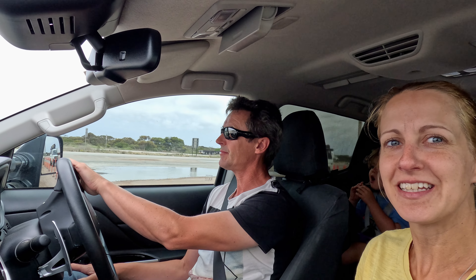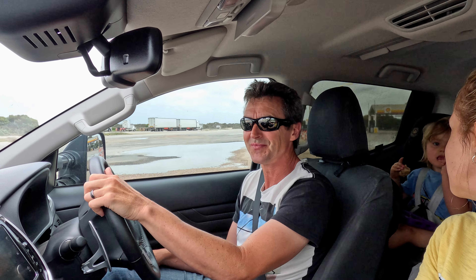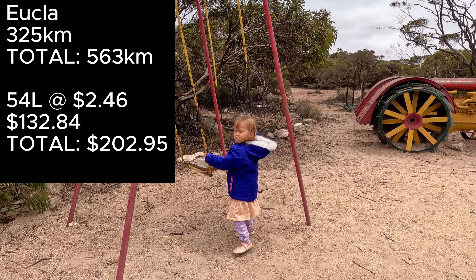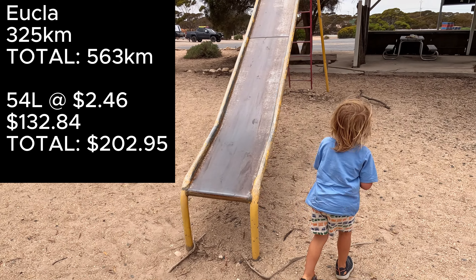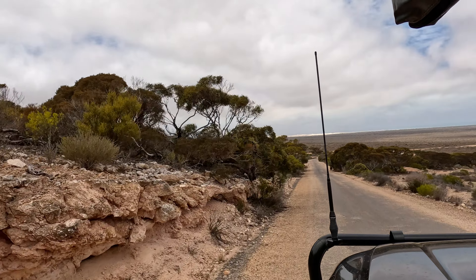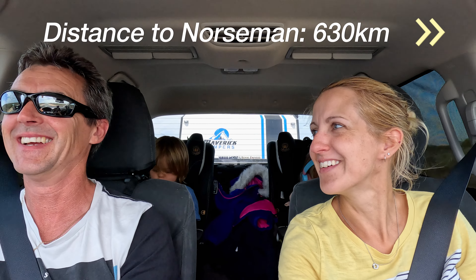The last few moments of being in South Australia, everybody. Hopefully we've found all the bananas — we did double check everything. Here we go, WA! We've made it five k's into WA and we're stopping for fuel. Only 630 k's to go to Norseman.